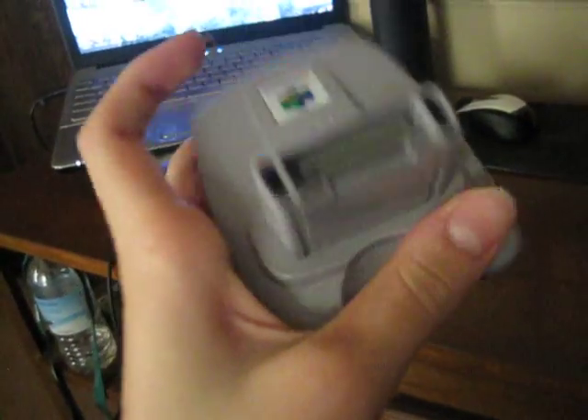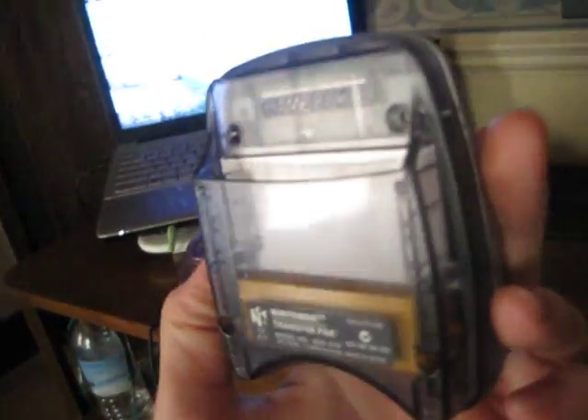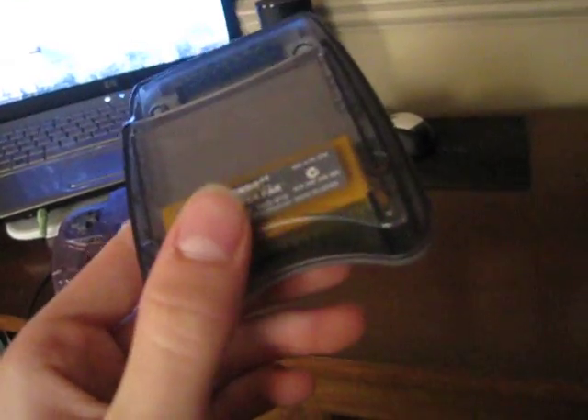The last thing I have is the Game Boy Transfer Pack. This is just something I thought would be kind of neat to have because I have Pokémon Stadium. I don't have any Game Boy Pokémon games, but my girlfriend does, so next time I see her I want to tell her to bring the Game Boy game over because I want to see how this works.